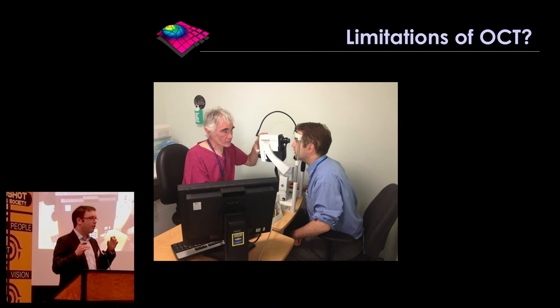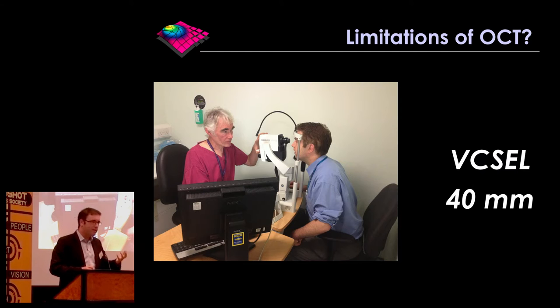It turns out that 1.9mm depth range is brilliant at looking at the retina, which is about a quarter of a millimetre in thickness. But it limits other structures that we can image in the eye and limits our ability to look at the front of the eye or middle of the eye. Now the exciting thing is that there's a new type of laser called a VCSEL laser — vertical cavity surface emission laser — which has a much greater depth range of 40 to 60 millimetres.